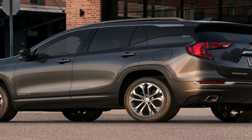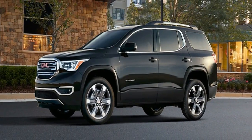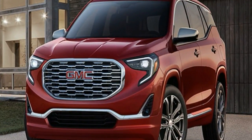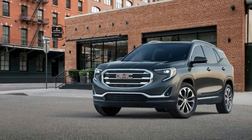What's new for 2018? Everything. The Terrain is completely redesigned for 2018. Smaller and lighter than its predecessor, the latest Terrain is sized to compete directly in the compact crossover segment — the prior Terrain fell midway between the compact and midsize classes.